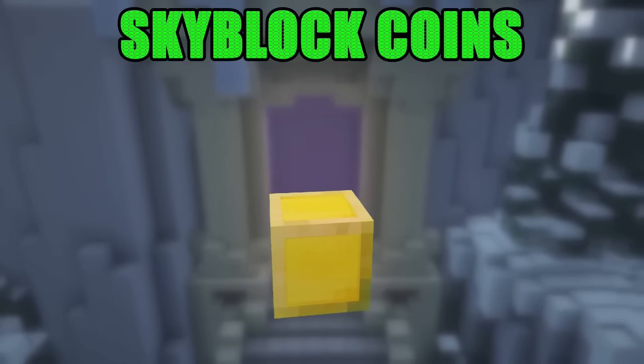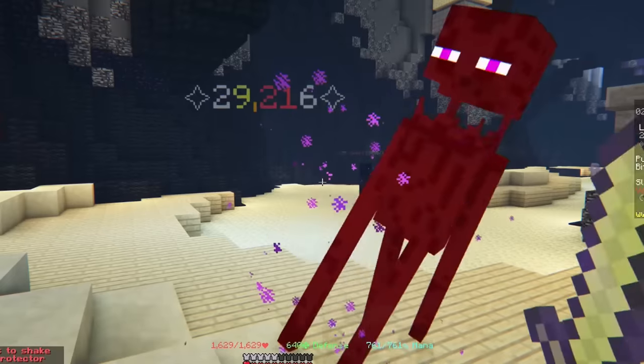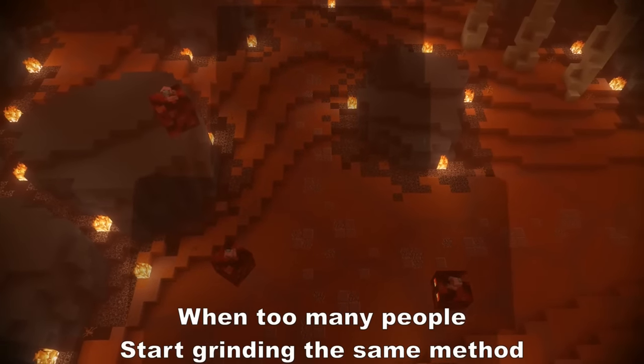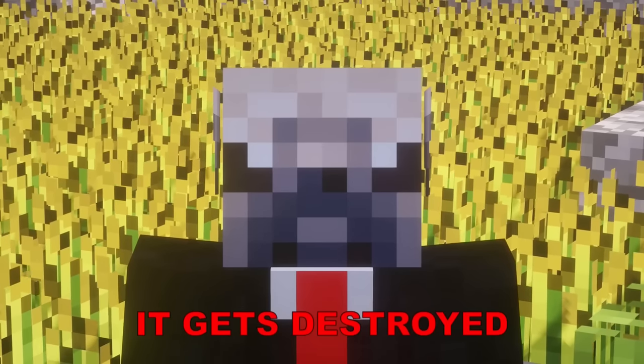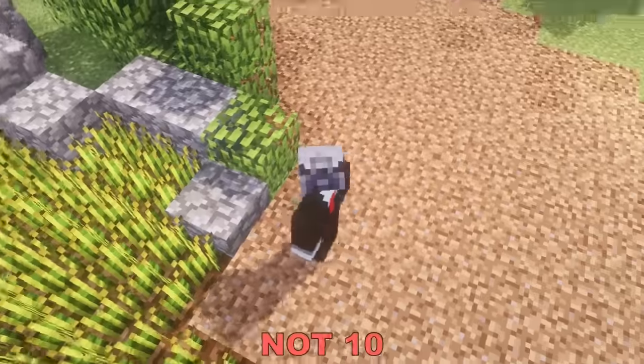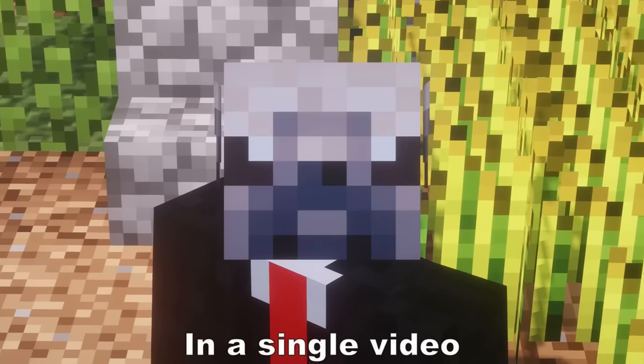These are Skyblock coins. Most people grind for hours to get more of them. But the problem is, when too many people start grinding the same method, it gets destroyed. So to prevent this, I have decided to put not 10, not 50, but 100 money-making methods in a single video.